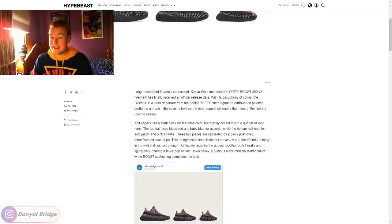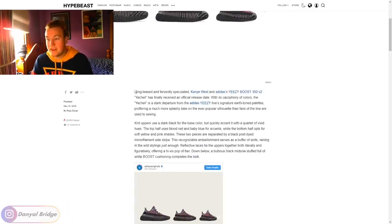Let's dive into the article and see what it has to say. Long teased and fervently speculated, Kanye West and Adidas's Yeezy Boost 350 V2 Yee Chill has finally received an official release date. With its cacophony of colors, the Yee Chill is a stark departure from the Adidas Yeezy line's signature earth tones palettes. The article specifically says that, but I would argue it's not specifically this colorway — the 350 V2 has always been like that. They've always deviated from what makes Yeezy Yeezy.